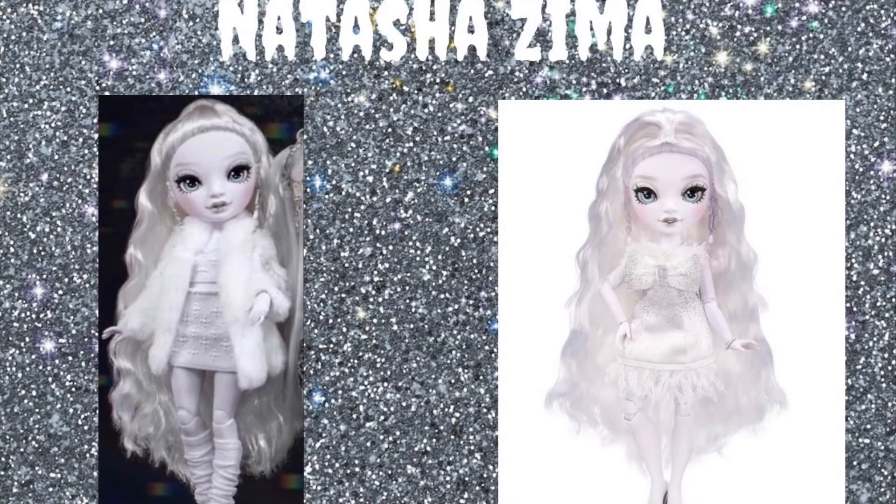So first we have Natasha Zima — I'm not sure exactly how you're supposed to say it, but I'm going to say Natasha. She's really cute. I really like her crimped, wavy hair — it's really cute. I really like both of her outfits and both of her shoes, like those fabric boots. I don't know if that's fabric or sculpted on, but either way, they're really cute.